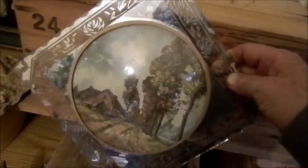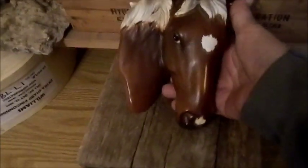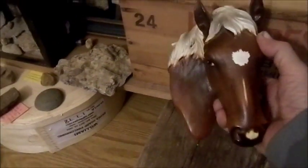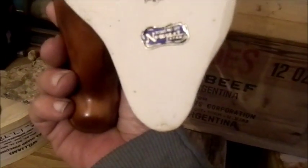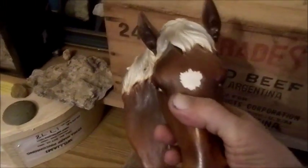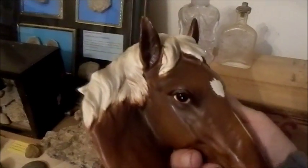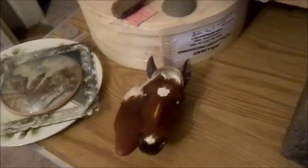This is a wall hanging piece — not a wall pocket, but a wall hanging horse head in beautiful condition from Norito Japan. It's in absolutely excellent condition and there's no doubt in my mind this is from the 1950s. I haven't found a going price for it, but I paid 50 cents.